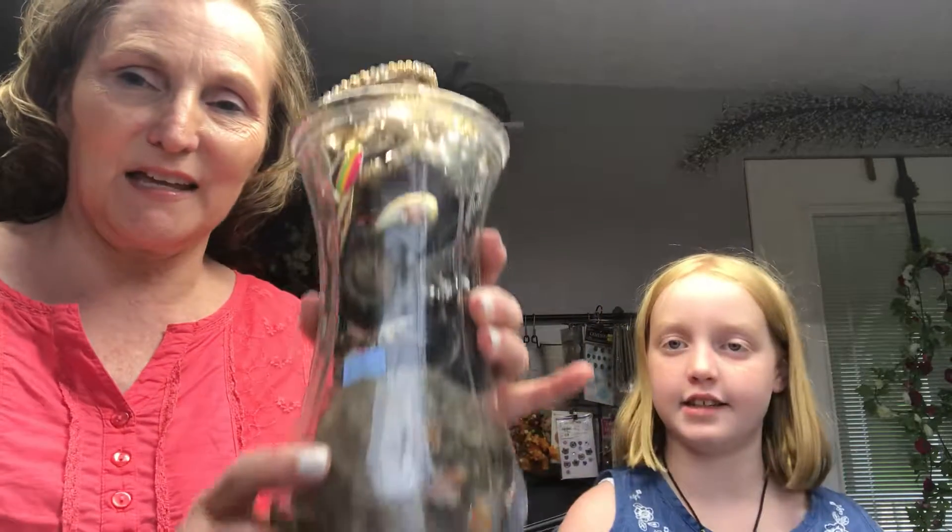Hello! It's Kelly and Lexi here again and we have our second jar.